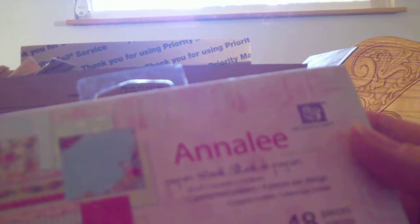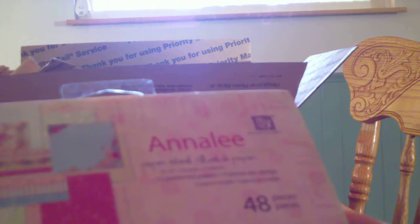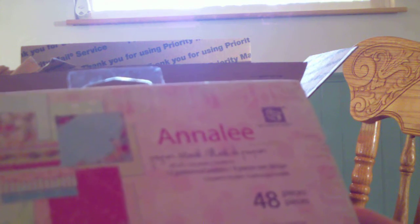I also picked up the Prima Analia paper pack, and these were I believe $4.50. They're just really pretty papers, real shabby chic, and this is going to go to a YouTube friend of mine who likes shabby chic, so I wanted to just send her a little goodie.